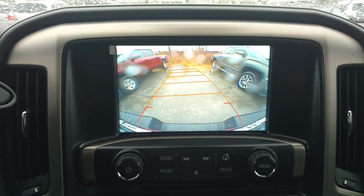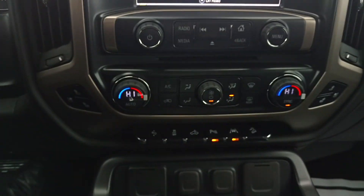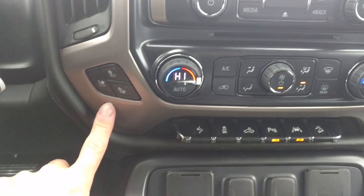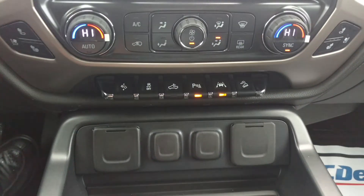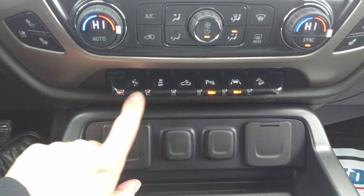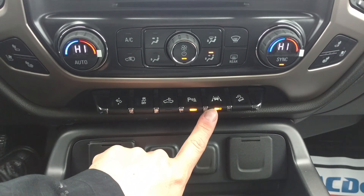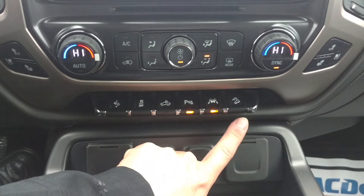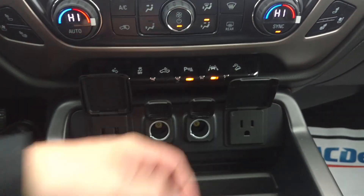You've got your backup camera and you can see which way you're going. You've got your heated and air-conditioned seats on both sides, your dual climate control. Adjustable pedals, traction control, cab lights, parking assist, lane change alert — it alerts you when you've swerved outside your lanes. Your hill descent. All your charging ports.